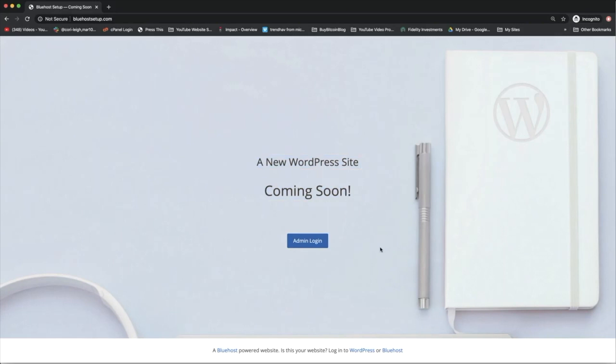It's got this nice little white book and a pen, and clearly you host at Bluehost. So everything here is very credible and nice, and we're going to leave it up until we're done and then celebrate at the end by removing the coming soon page.